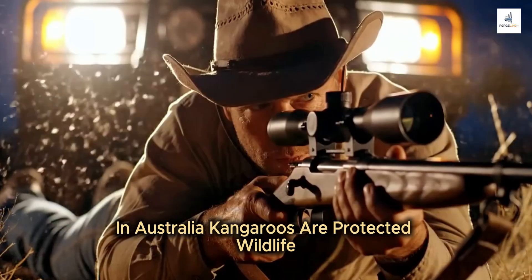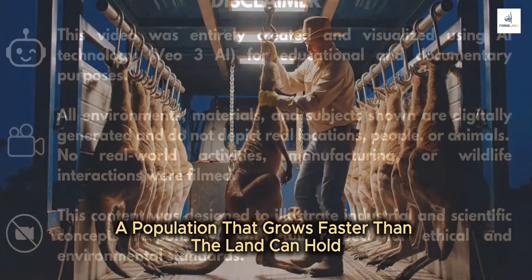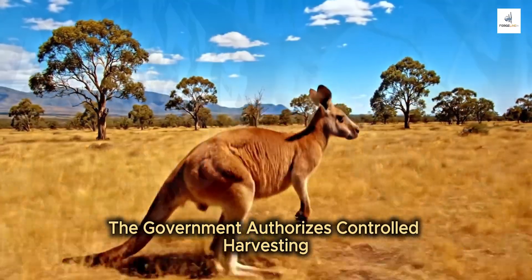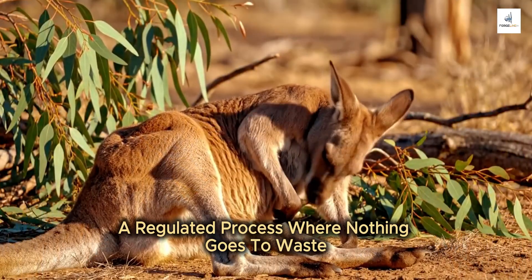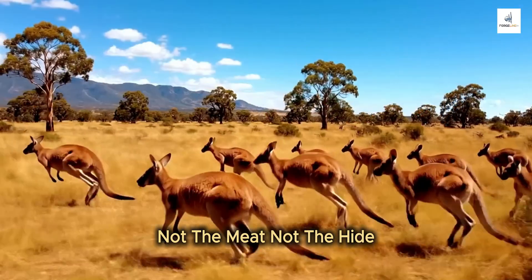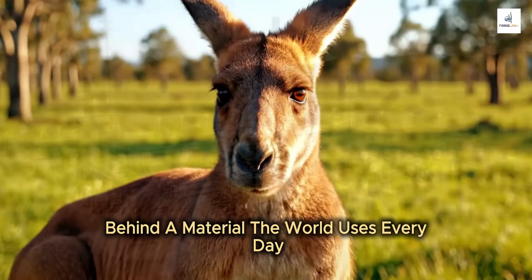In Australia, kangaroos are protected wildlife, but also a population that grows faster than the land can hold. When numbers surge, the government authorizes controlled harvesting. What you see here is part of that system — a regulated process where nothing goes to waste. Not the meat, not the hide. This is the hidden reality behind a material the world uses every day.